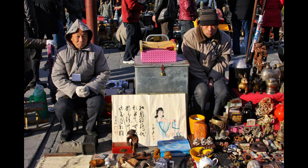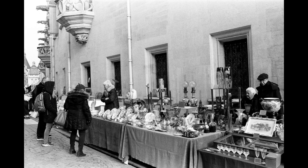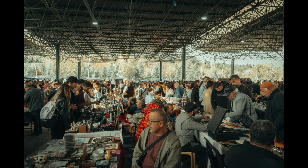Embarking on a journey to start your own flea market business is an exciting venture filled with potential. Whether you're a seasoned entrepreneur or a newcomer, these top 10 tips will guide you through the key aspects of launching and sustaining a thriving flea market enterprise.